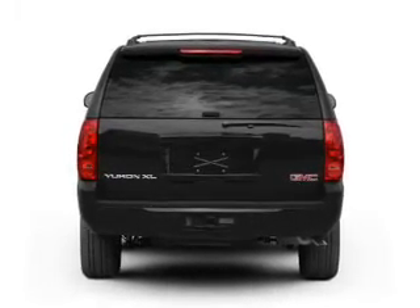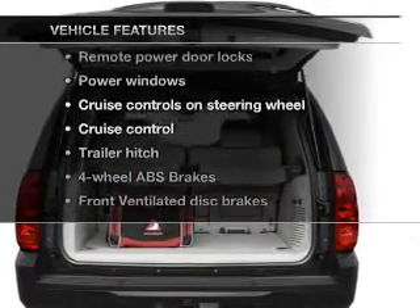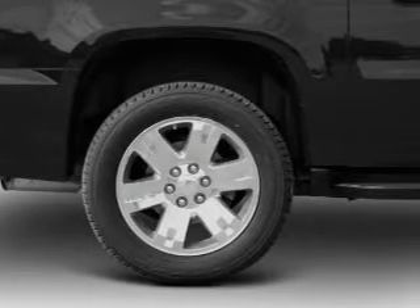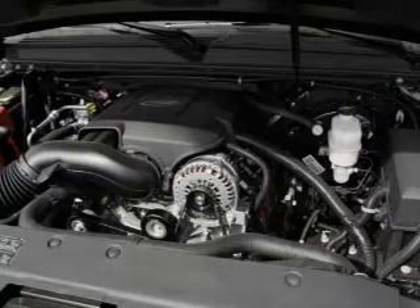Brake safely with the anti-lock braking system. Plus, enjoy these notable features that are included in this vehicle: power door locks, power windows, cruise control, an AM-FM stereo with a CD player, power mirrors, power steering, and an adjustable tilt steering wheel.